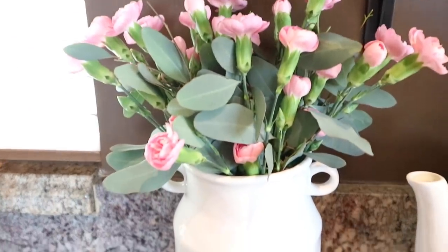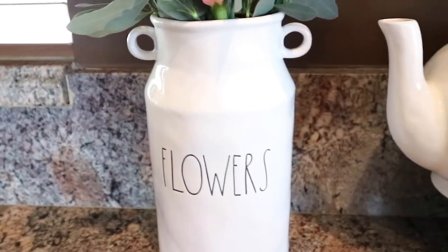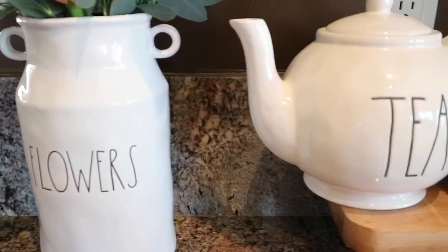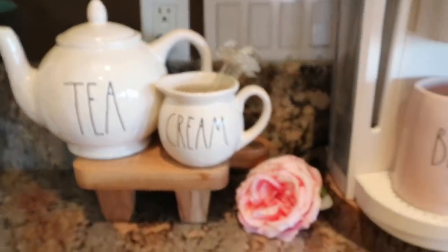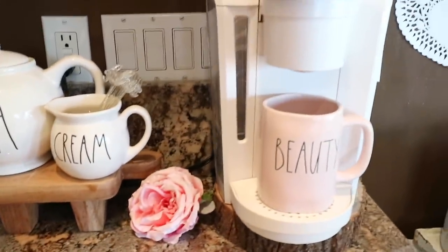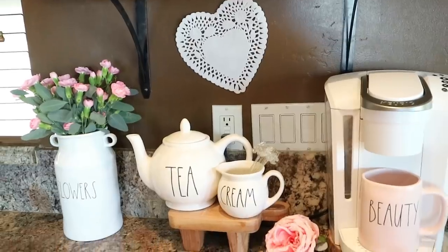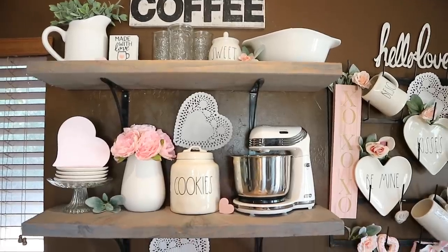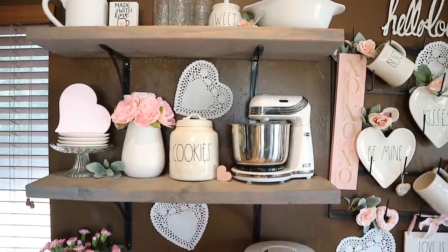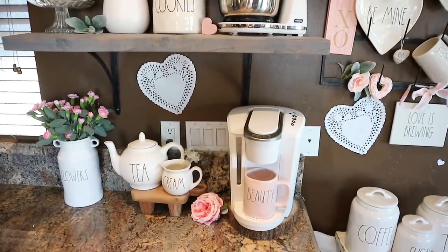On the counter area, I just added some florals into my flower vase. I have my tea and my cream standing on this little stand from HomeGoods, and I have my beauty mug on my Keurig.